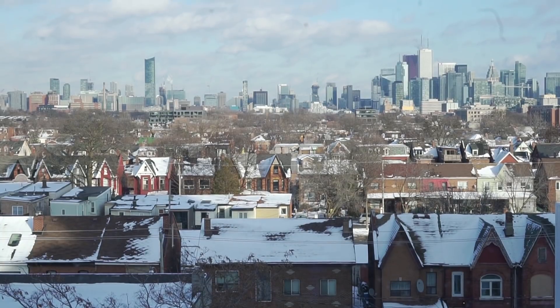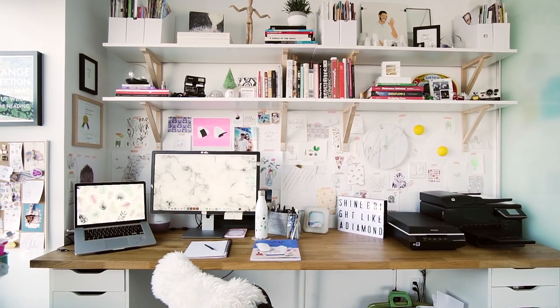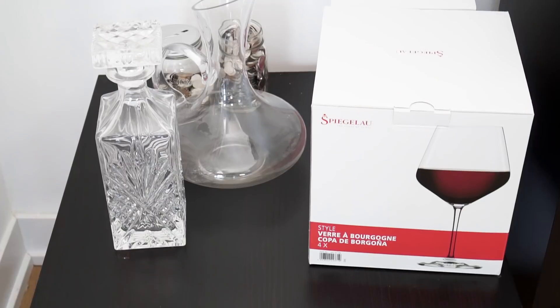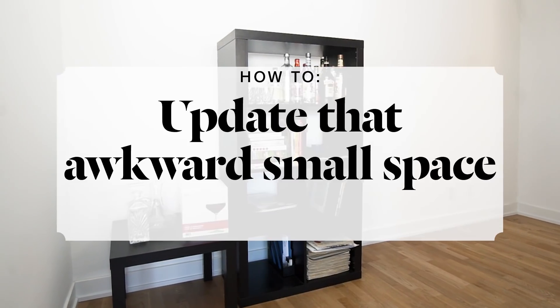We're here in Toronto illustrator Leandra Cianci's beautiful downtown condo. She has this awkward space that she hasn't known what to do with between her kitchen and her office. Right now she just has a bookshelf holding random stuff and her mini bar. I'm here to transform this space for under $200.